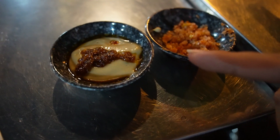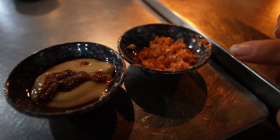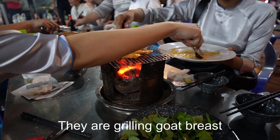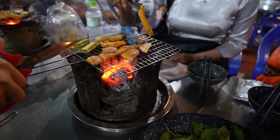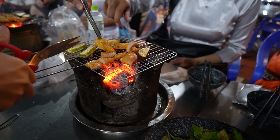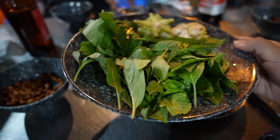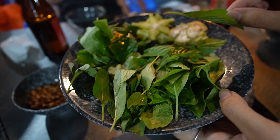This one is fermented tofu sauce — fermented tofu with chili oil. And this is chili rock salt with lime. They are grilling goat breast with the bone. They like to do barbecue. We have some fresh accompaniments to go with the goat breast: star fruit, water spinach, and basil as well.